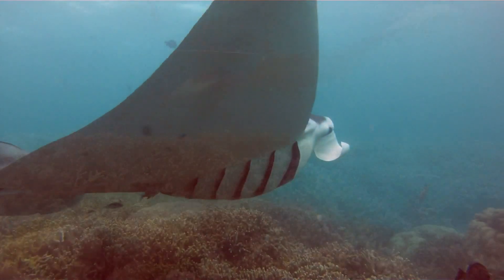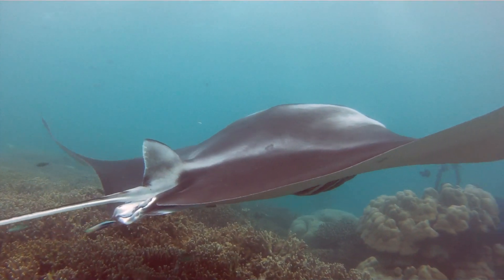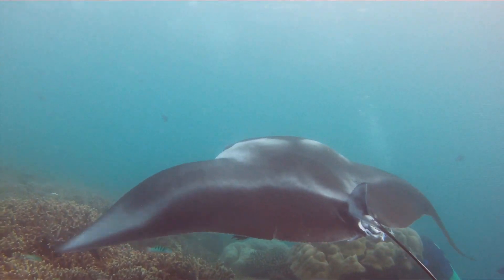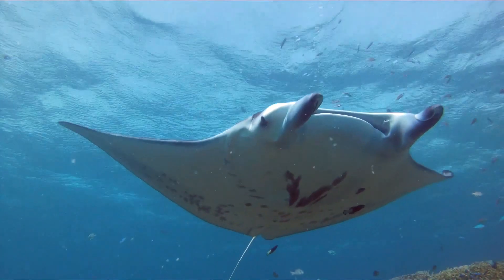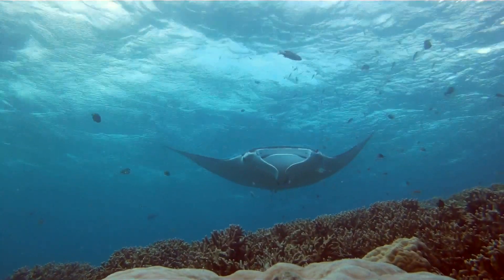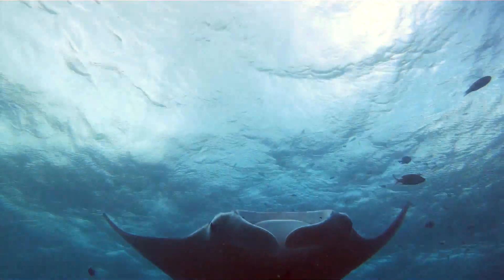Devil rays are more skittish, which has made them more difficult to study. Mobula rays are the only known living vertebrates with three pairs of functioning limbs: the head lobes, which they furl and unfurl while eating; their wing-like pectoral fins; and their pelvic fins found under the body. So we would argue they're technically the closest thing to a six-limbed dragon alive today.